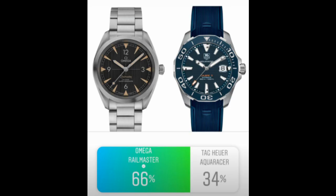The next matchup was the Rail Master versus the Aqua Racer, and the Rail Master ended up winning 66 to 34. I was a little sad about this because I actually think the TAG Heuer Aqua Racer presents really great value, but people love the Omega Rail Master, so it's not really surprising.